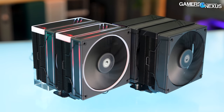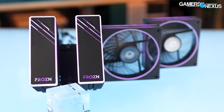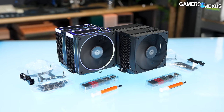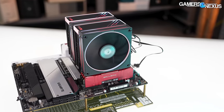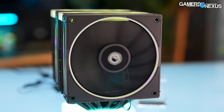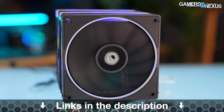This video is brought to you by ID Cooling and the Frozen A620 series air coolers. The Frozen A620 coolers use a dual tower, dual fan design and come in both ARGB and non-RGB variants. ID Cooling has remained largely value focused while keeping performance as good as possible for the price — something we talked about with the 216 previously. Check out the A620 for a dual tower cooler for your mid-range gaming PCs at the link in the description below.